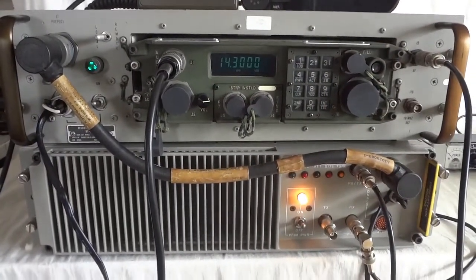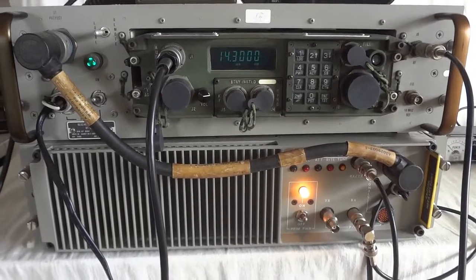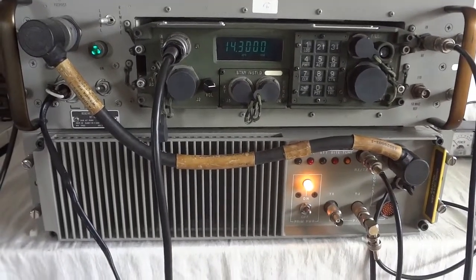Roger, thank you very much. Kilo Fox 5 with the Delta's Juliet, 73, maximum control.